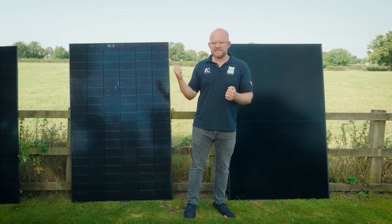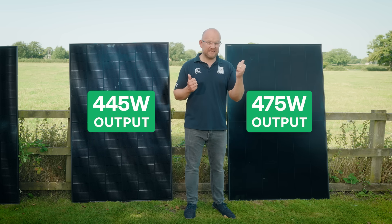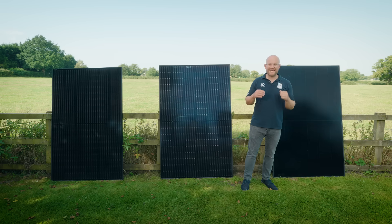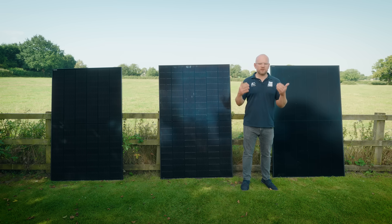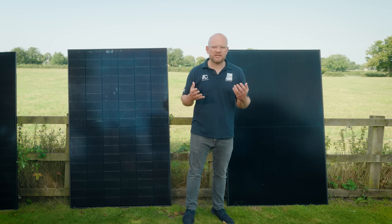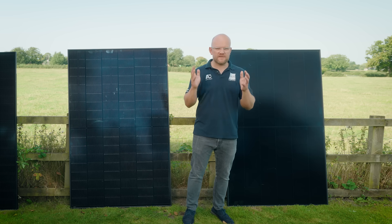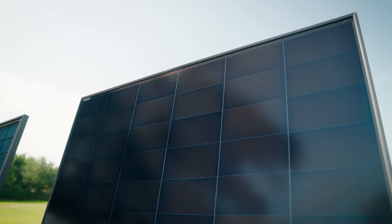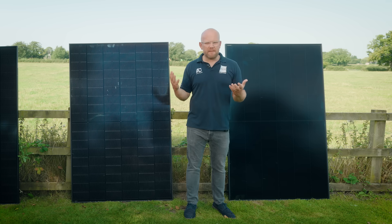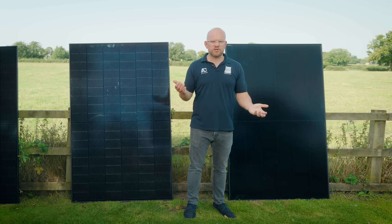Looking at wattage: the bifacial is 445 watts and the Aiko is 475 watts. Bear in mind it was only six months ago we were looking at 420s — that's a 55 watt difference, a significant amount of performance gain in six months. The all-back-contact design also delivers a better temperature coefficient, meaning the panels maintain performance better for longer in warmer conditions. Overall, going from 420 to 475 watts represents roughly a 20% performance gain. It's outstanding.